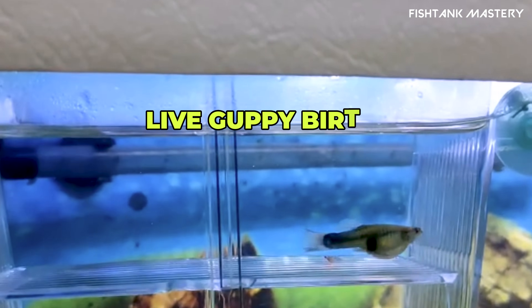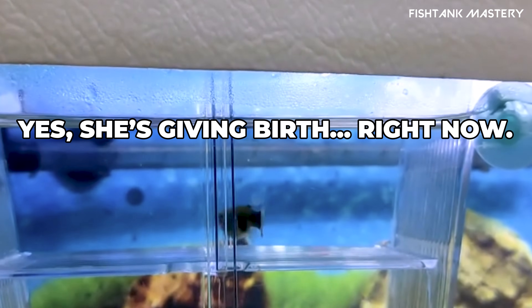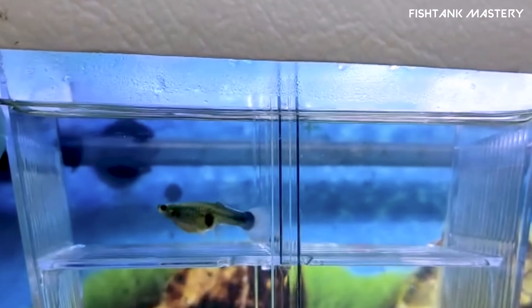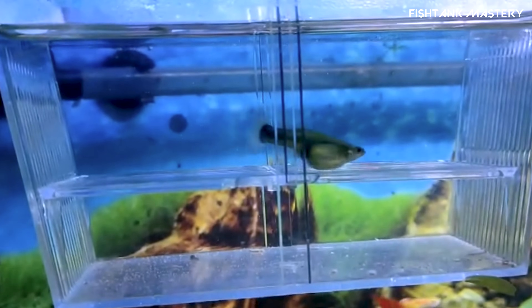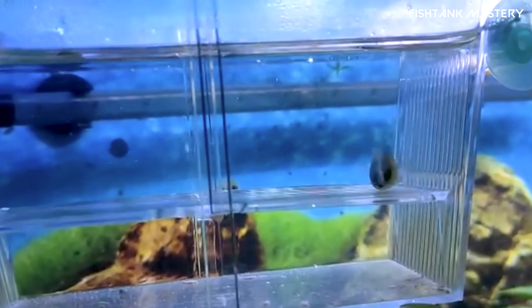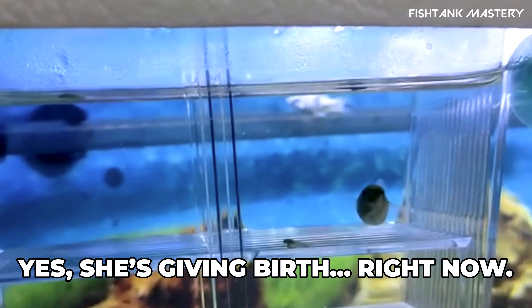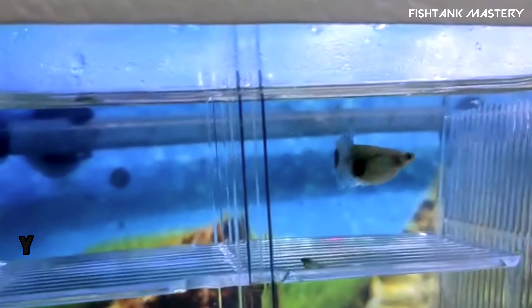Wait, is that a baby fish? Yes, you're watching a guppy give birth right now. In this video, we'll walk you through everything you need to know if you're expecting baby guppies — from pregnancy signs to fry care to a slow-motion look at birth. This is your full guppy birthing guide.